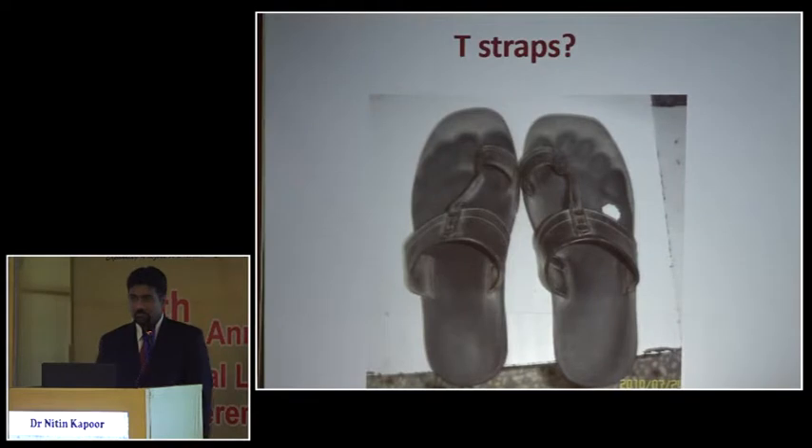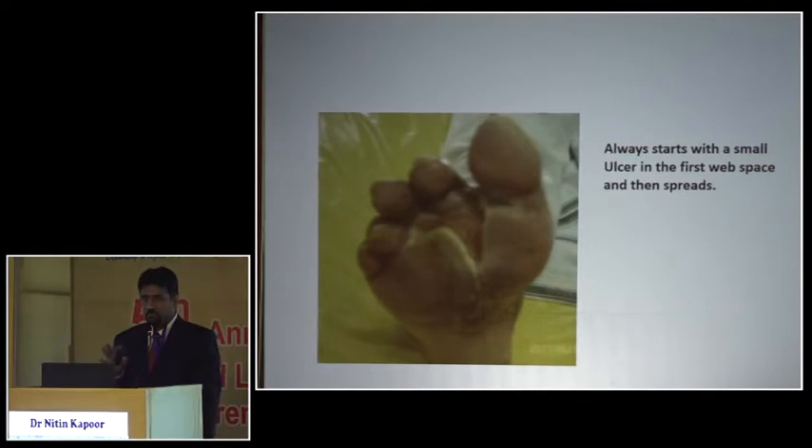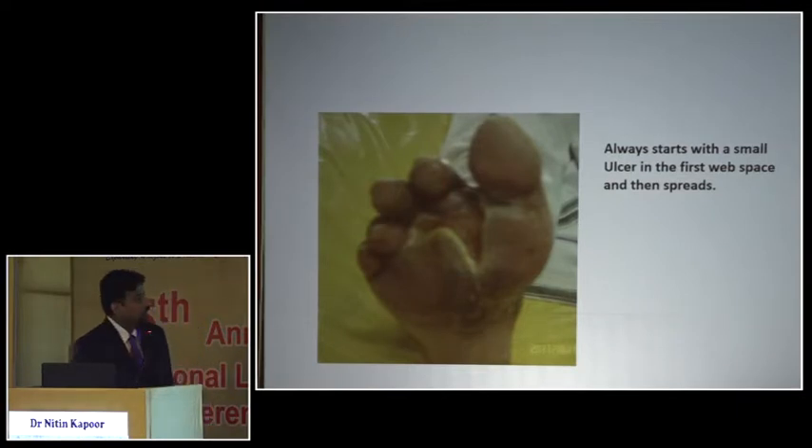We are always against T-straps — footwear with a thumb-strap across the toe. Even though it may be an MCR footwear, that strap gives a lot of pressure similar to a toe ring, which initially may cause a small lesion but later becomes a big ulcer. So to summarize so far: MCR footwear with a good shoe value is important, but we also need to check the toe box, heel accommodation, absence of toe rings, and no T-shaped straps.